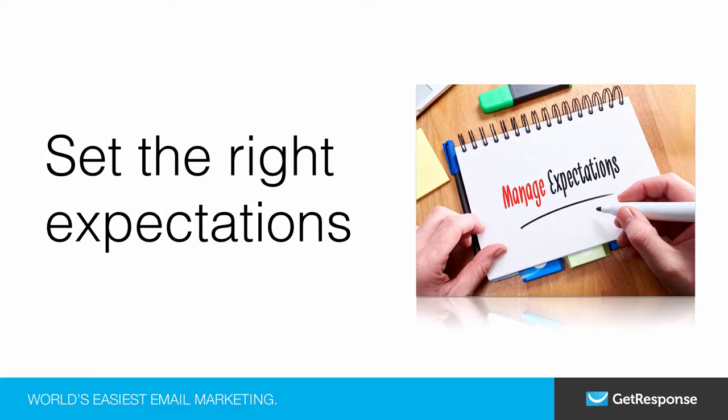The next thing you want to do is make sure you set the right expectations. What can they expect to receive from you now that they are subscribed to your email list? Will you be emailing them weekly? Is it going to be twice a week, once a month? Let them know so that they aren't surprised and so that they can look forward to what you have to offer.